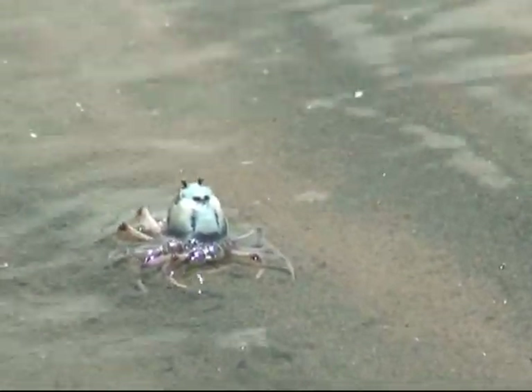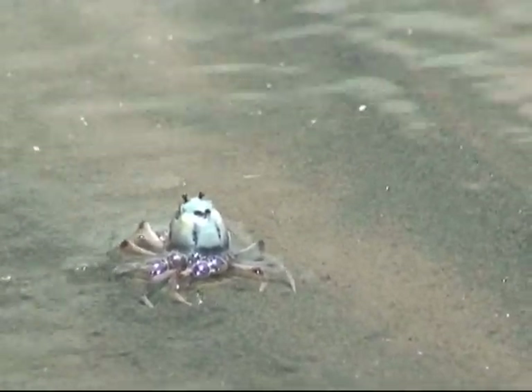With these types of behaviors and adaptations, it's no wonder soldier crabs thrive in our mangrove and estuary areas.